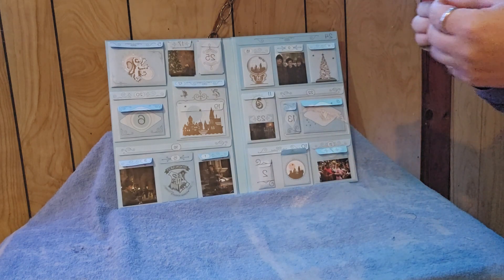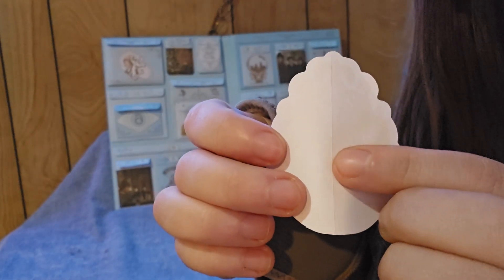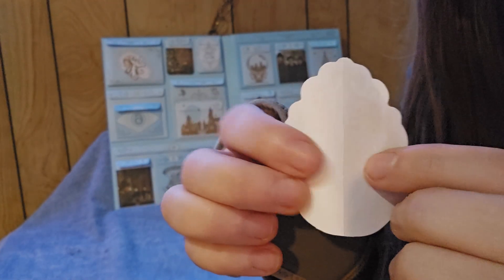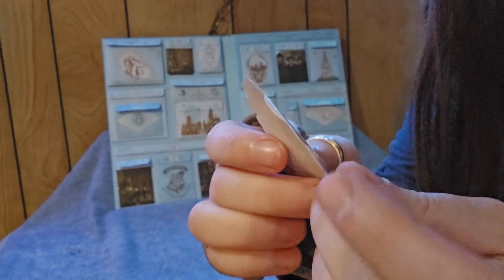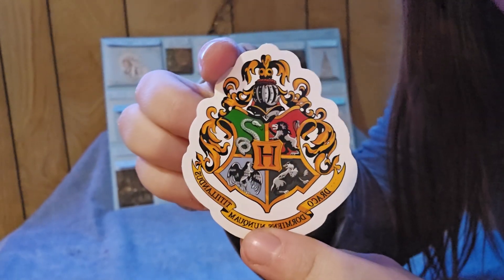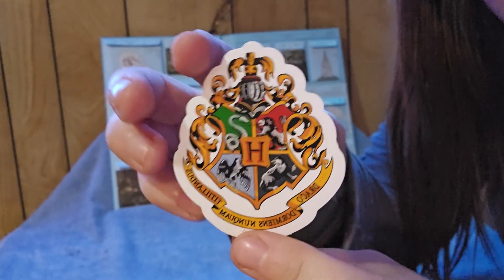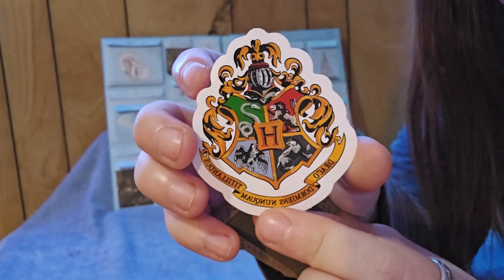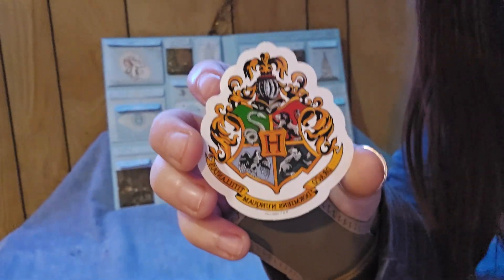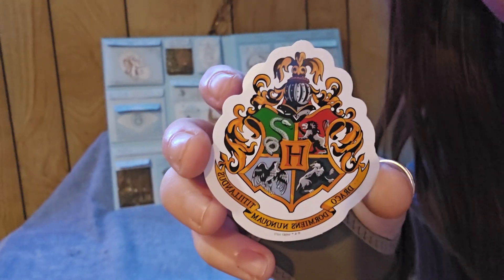Oh, it's a sticker! So this is literally a sticker — the backing peels off both directions right here, and it's a Hogwarts crest sticker. You can use that wherever you want to use it. Oh, that's cute! So there you go, that's day number 14 — it's a Hogwarts sticker.